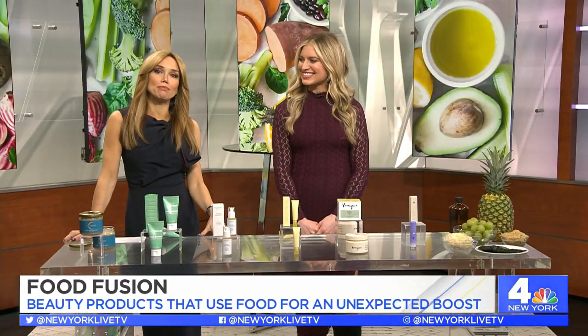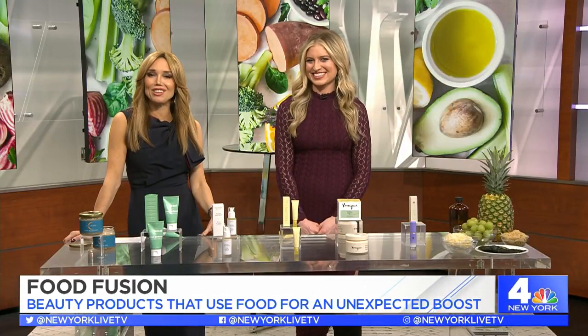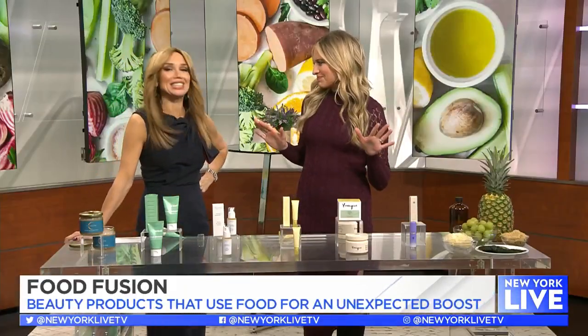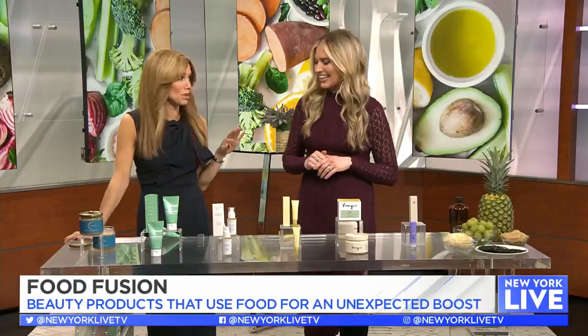From pineapple to grapes to mushrooms, there are foods hiding in some of your favorite beauty products giving you an unexpected boost. Ashley is here with some of her A-list favorites. How are you? I don't know who loves beauty products more, me or you — it might be a tie! We have so many things to cover, so let's jump right in.